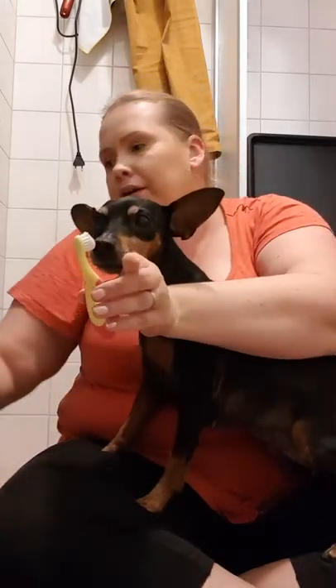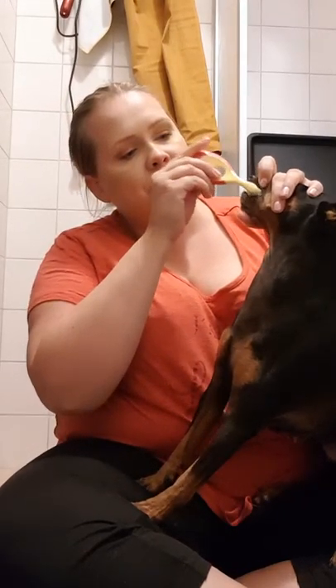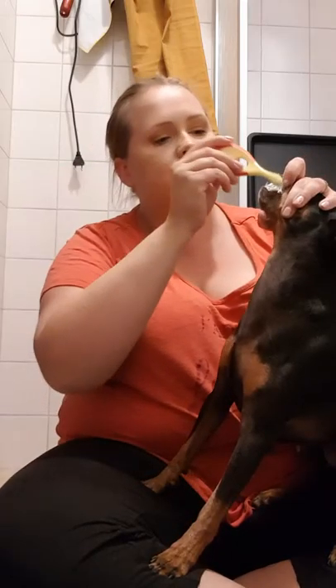She wants to look at the treats — I have them on the toilet seat, that's why she wants to turn that way. Let's see if I can show the brushing action a bit better on you.